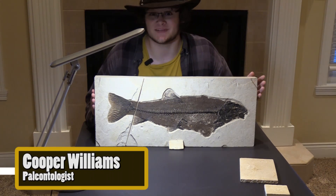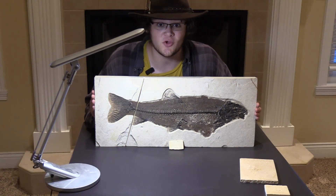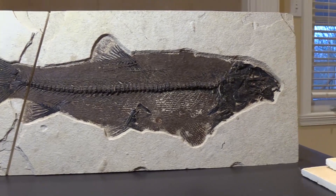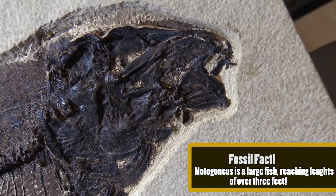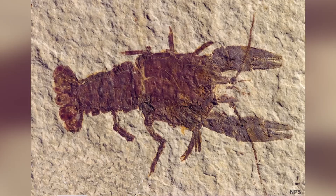Hello everyone and welcome back to another episode of Spectacular Specimens. We're here today with one of my favorite species of fish, Notogonius osculis. Notogonius is an interesting fish commonly referred to as a beaked sandfish, and you can actually see his beak right there. These guys swam on the bottoms of lakes and streams and ate up little critters like clams or crayfish.